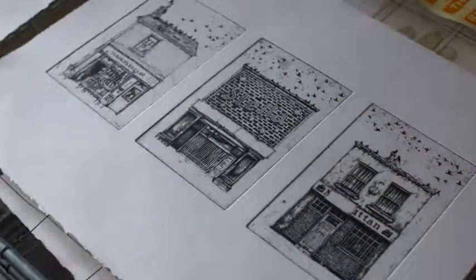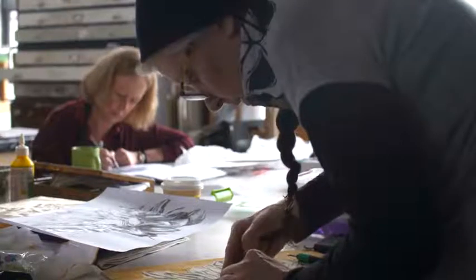Funding is very important to Black Church Print Studios. We couldn't keep abreast with new techniques, new pieces of equipment, and just providing the facilities we do to the public and to printmakers without that funding.